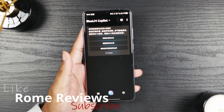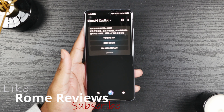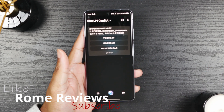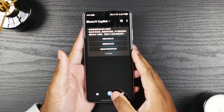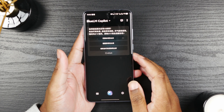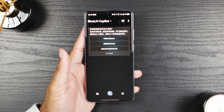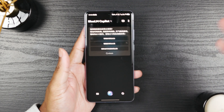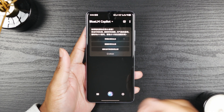Hey guys, welcome back to Rome Reviews. I'm Rome and today we're going to be covering the AI Companion that comes on the Origin OS Vivo X200 Pro, so the Chinese version of the phone. It comes with Blue LM Copilot and I got a couple of requests from people asking me to go over the Companion, how it works in the US, if it works in the US. So that's what we're doing today. Let's jump right into it.